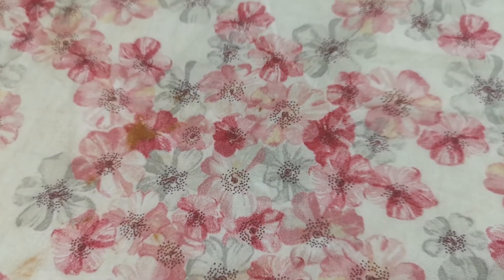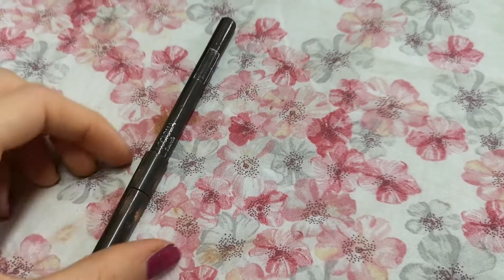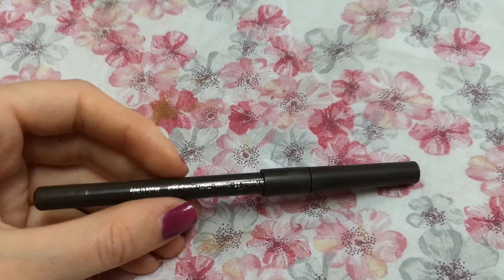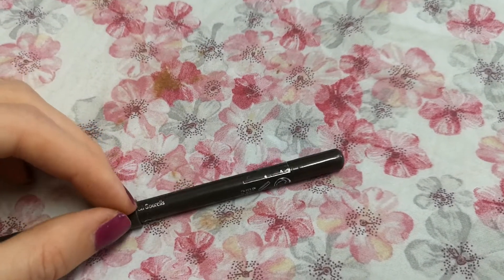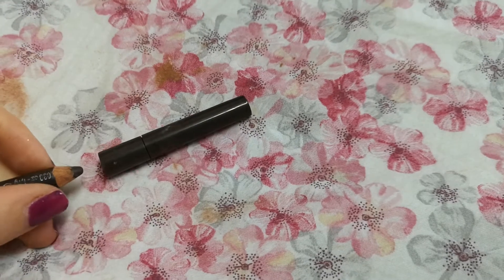Also this brow pencil — I'm continuing to use it. It's from Pupa and it's quite dark for me, but I'm going to make it work. I try to blend it in and it works okay for me. It's quite a dark brown as you can see.